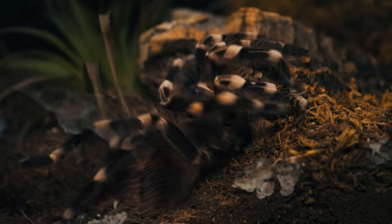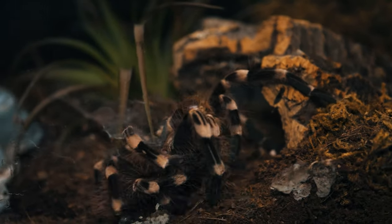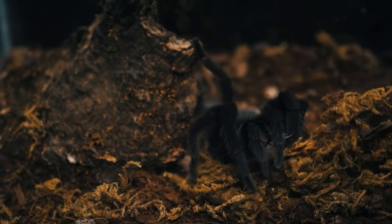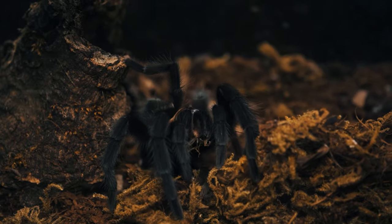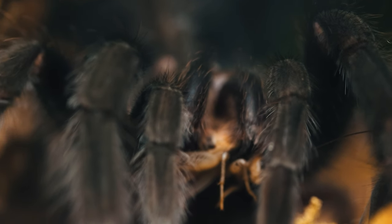Tarantulas are carnivorous hunters preying on insects, spiders, small mammals, and even reptiles. They use their powerful but hollow fangs to inject venom into their prey, immobilizing it. Tarantula venom works by affecting the nervous system of their prey.